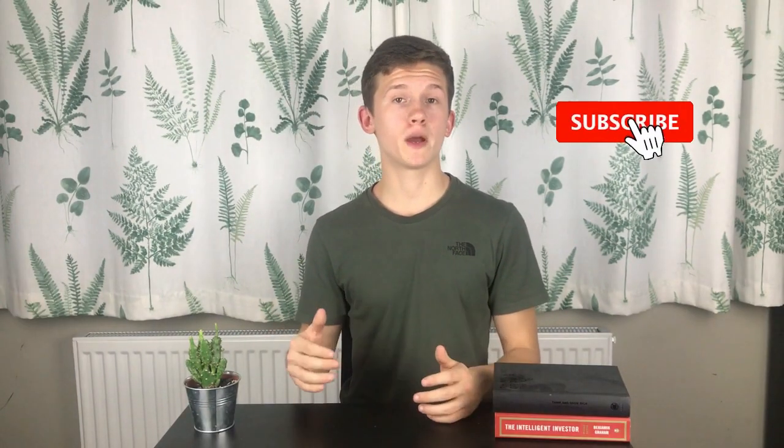Make sure to subscribe to the channel for more stock market-related content every week. If you found the video helpful, make sure to give it a like and share it with a friend so that they can learn about dividends too. Thanks for watching.